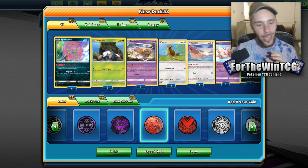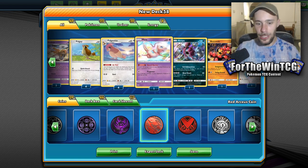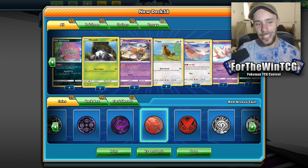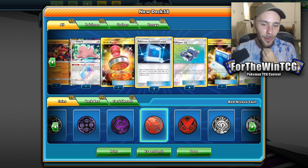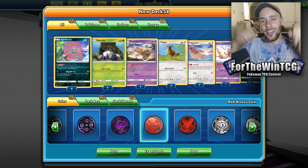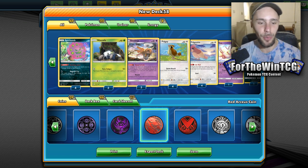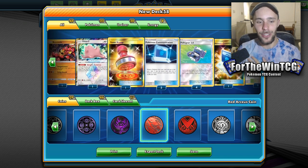This is a very weird deck. It's Spiritomb Shedinja Pidgeotto. I don't know if this actually has been made before, but if you guys want to make a name for this deck, leave a comment down below with your suggestions and we'll see what we call it. It is a really, really fun and unique deck to play.